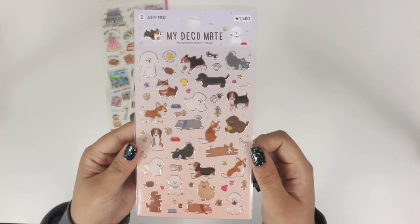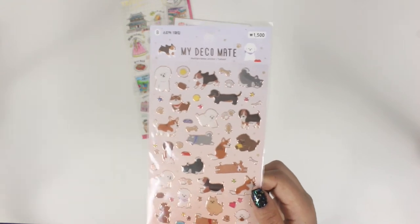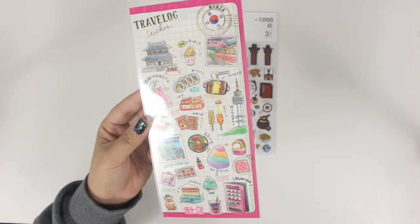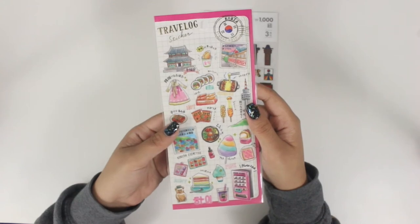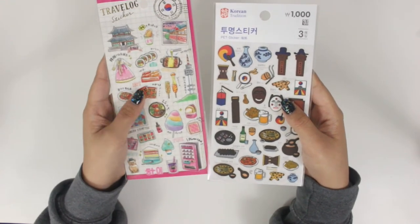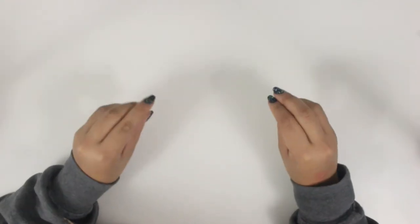I also got this other dog deco sheet from Artbox in Korea. It is embossed, so keep that in mind for when I put it in a planner. It's pretty cheap — about $1.20. I also got this Korea sticker in Japan, which was kind of funny. I tried to look for the Tokyo one but they literally didn't have any. These two are both Korea-related stickers — one is more landmarks and some food, and one is a lot more food-focused. I figured these would be super cute to put in my journaling spreads for Korea.